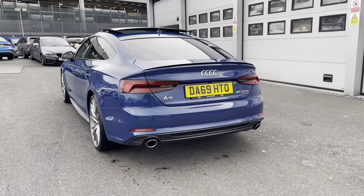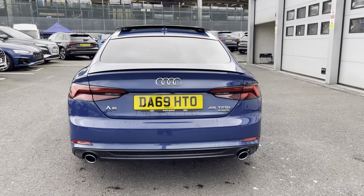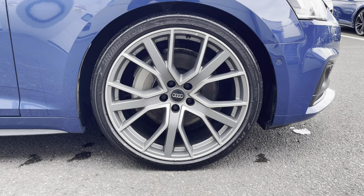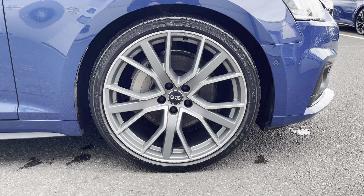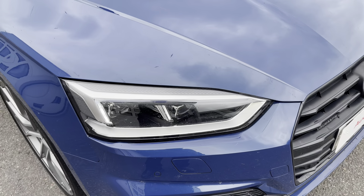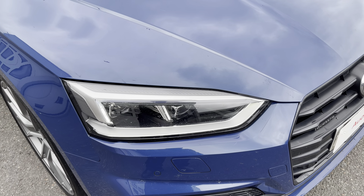Moving around to the rear of the vehicle, that stunning finish continues throughout and really finishes the Audi A5 off nicely. Also for this vehicle, we have the 20-inch 5V spoke Audi design alloys, which look fantastic out on the road. The LED headlights create great visibility in all road conditions.